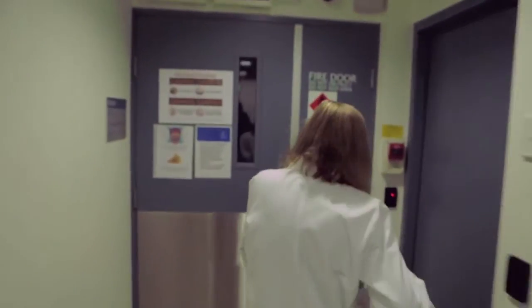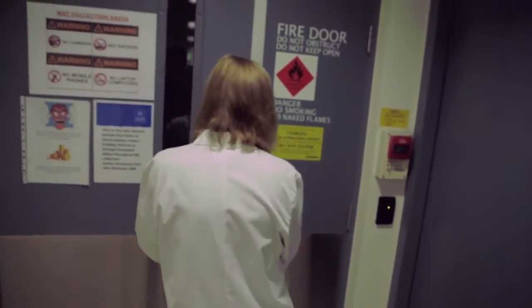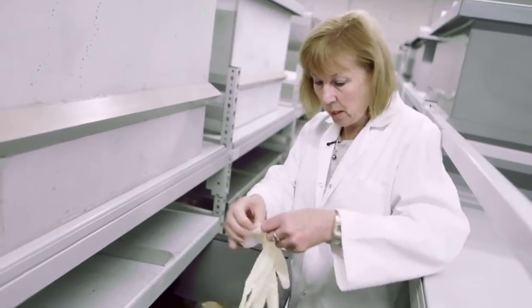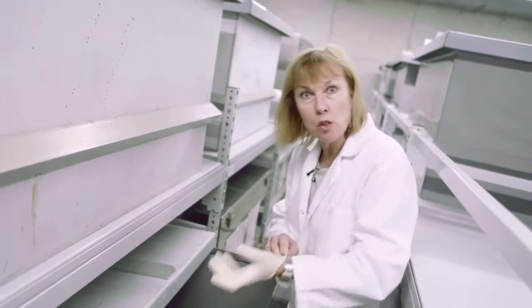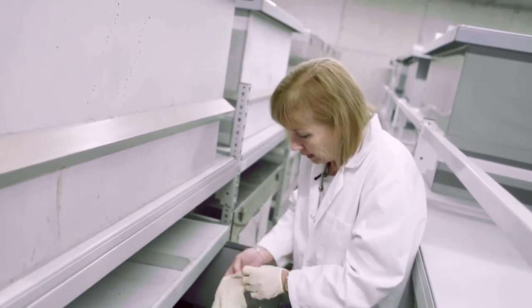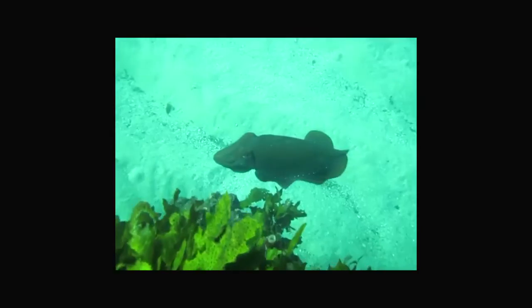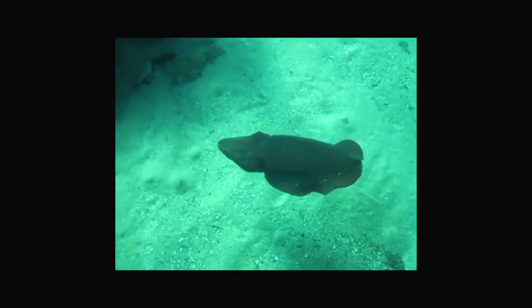Another cephalopod that I'm really interested in is the giant Australian cuttlefish. They're much prettier when they're alive, but we have to preserve them so that we can study their anatomy. These are really quite common around Sydney, but a lot of people don't know that they're just outside our front door.